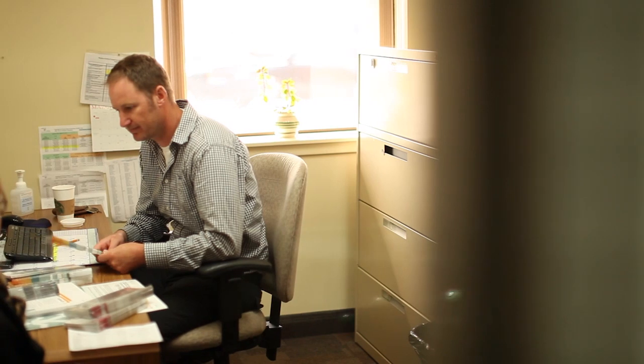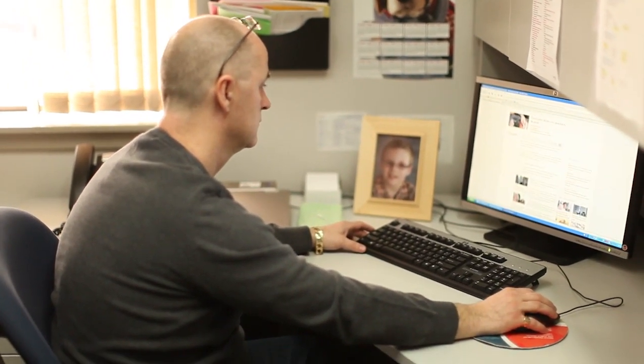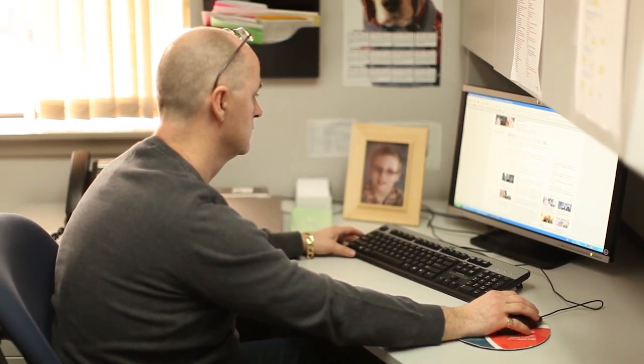I chose the PlateSpin Forge product because it was one of the only solutions that was comprehensive — they shipped me a fully configured hardware appliance with the software layer on top to do the data protection services I required. Most solutions I looked at required me to procure hardware and software separately and build my own DR solution. I had my first server replicating and protected in about half an hour. It could not have been a simpler process — the whole thing shipped almost configured and ready to go.